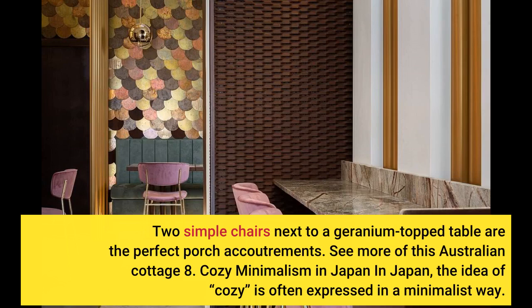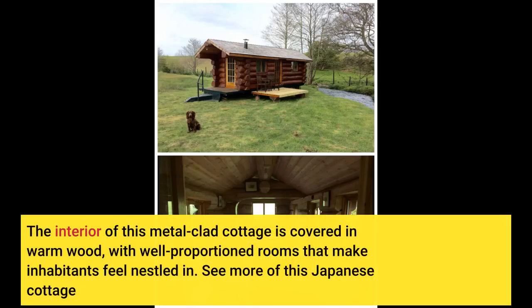Cozy Minimalism in Japan: In Japan, the idea of cozy is often expressed in a minimalist way. The interior of this metal-clad cottage is covered in warm wood, with well-proportioned rooms that make inhabitants feel nestled in. See more of this Japanese Cottage.